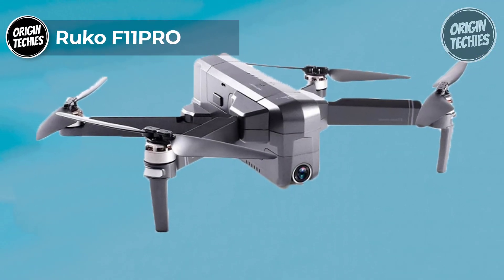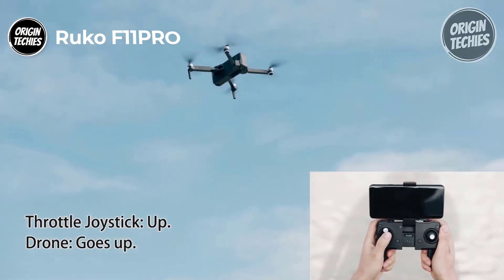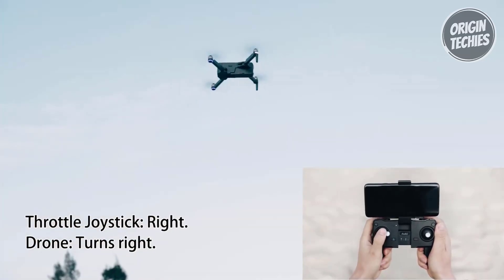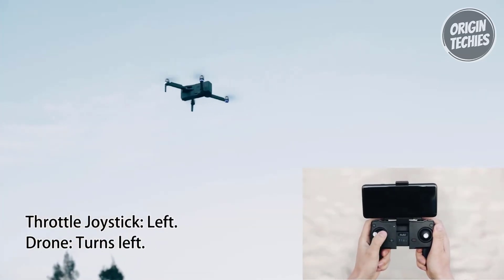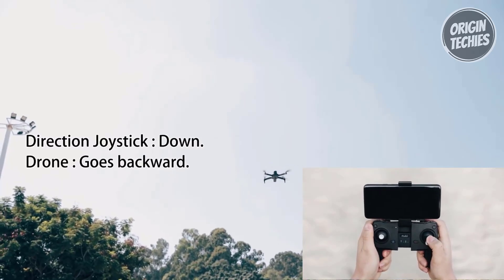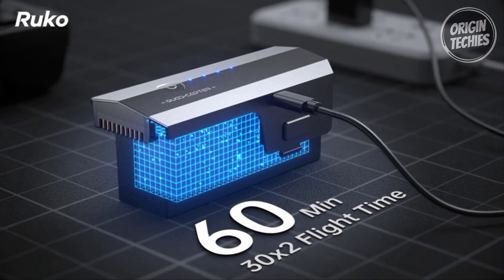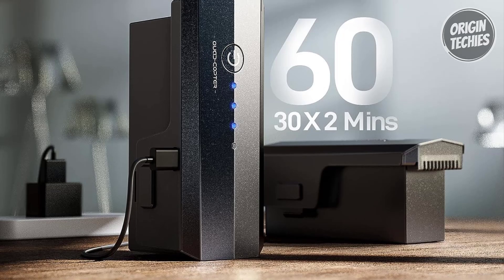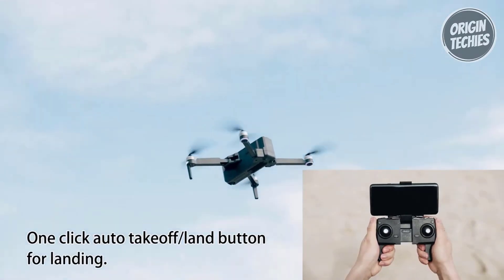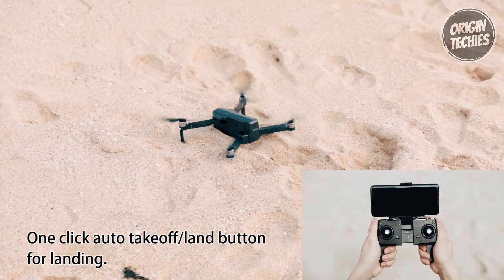RUCO F11 Pro. The RUCO F11 Pro drone, priced at $239, stands out as an excellent choice for drone enthusiasts, whether beginners or seasoned flyers. Notably, it comes with a built-in RIMO-TID module, ensuring compliance with FAA regulations without needing an extra module. Equipped with two powerful 11.1-volt 2,500 mAh intelligent batteries, this 4K drone provides a total flight time of up to 60 minutes, offering users more time to explore and capture stunning aerial footage.